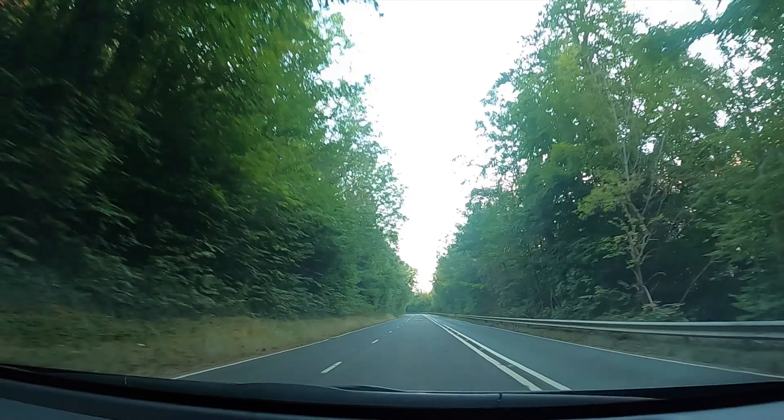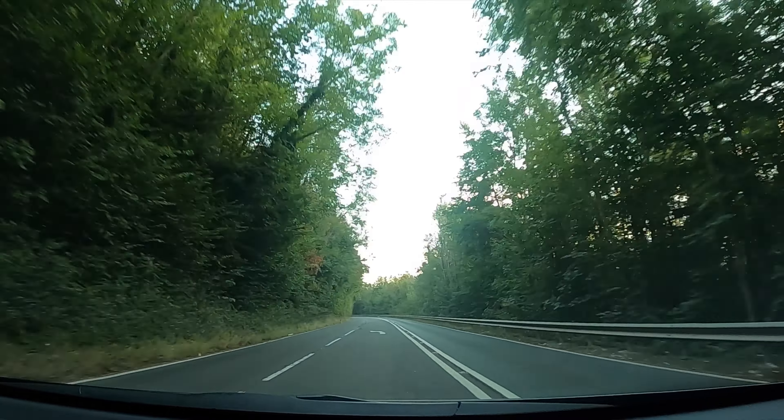It's confidence-inspiring when you're coming into corners now. The sharp turning and great feel through the steering really make a difference.